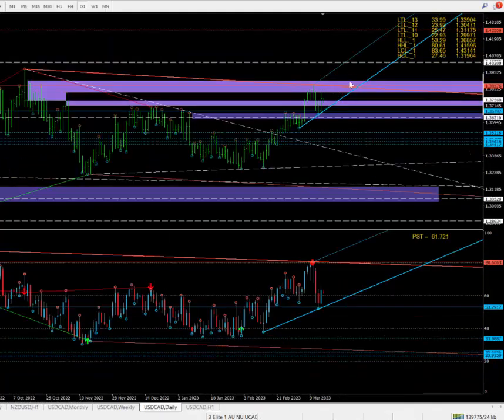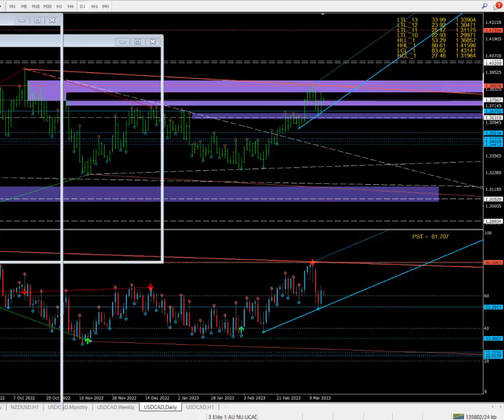Canadian dollar — with this one I said from the highs next week we'd like to sell. Leave it at that as well. Let it come up to a place and next week we want to be selling this. We'll see how things pan out, but let's focus on selling next week from some level. Right now we're in chop-chop zone for the Australian, New Zealand, and Canadian dollars.